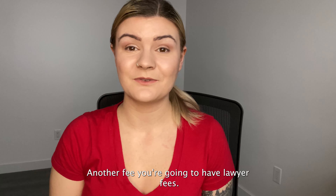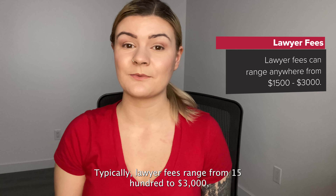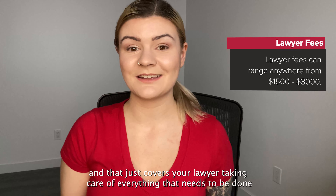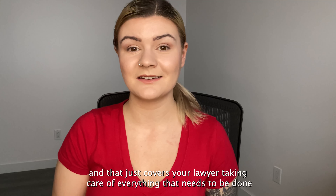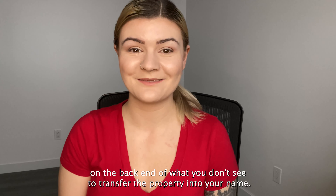Another fee you're going to have is lawyer fees, which typically range from $1,500 to $3,000. That covers your lawyer taking care of everything that needs to be done on the back end — what you don't see — to transfer the property into your name.